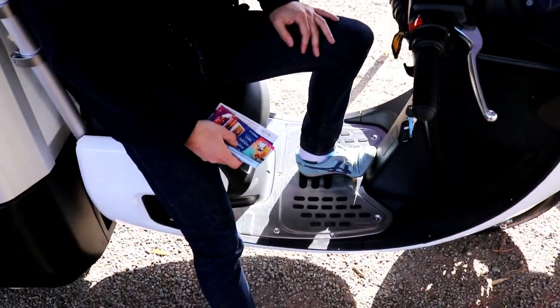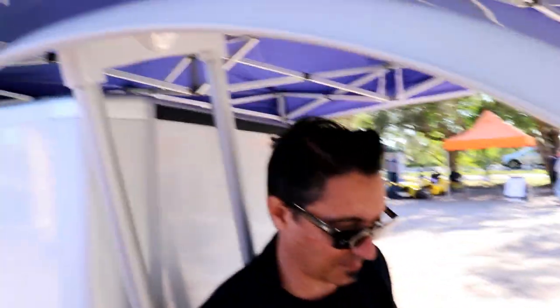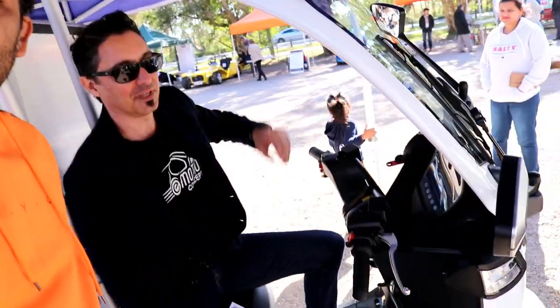It's safer than a motorbike — you're enclosed. These are really safe units, really well made. Sometimes delivery riders on push bikes or motorbikes get hit by truck or car drivers. This is much safer — you can save lives with these ones. It has a roof, a wiper, mirrors so you can see around, and it protects you from the weather. Pretty good. All European standards.